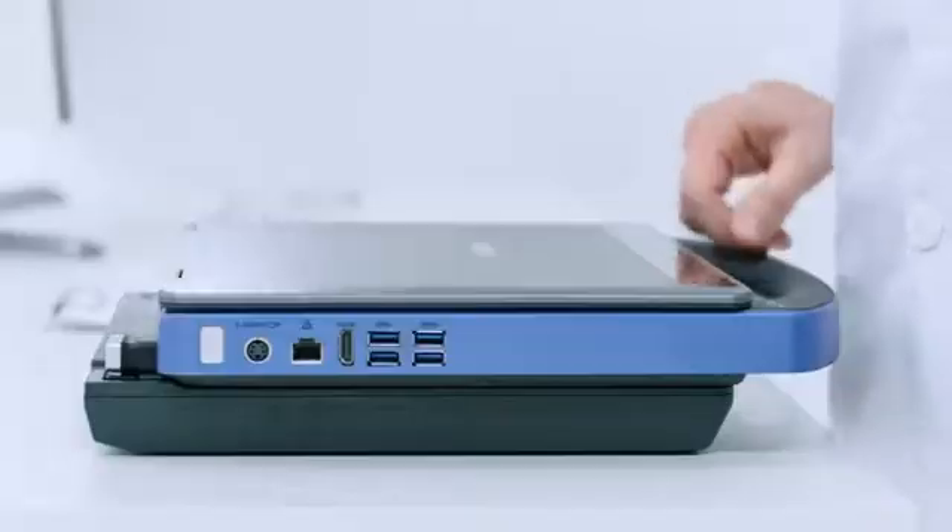Equipped with Eubank, it supports up to 8 hours of continuous scanning. Portable and precise to go.